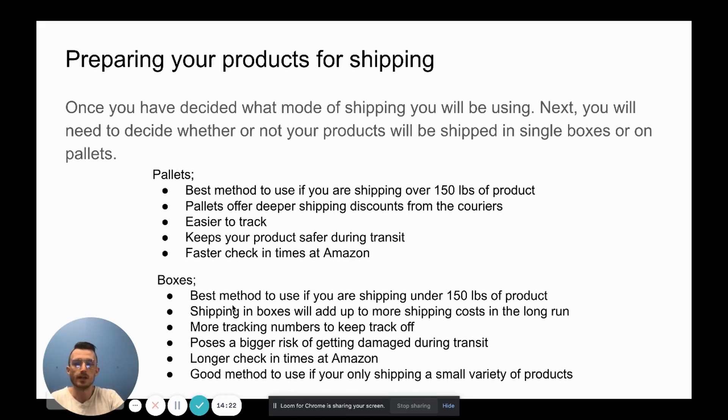Shipping boxes is the best method when you're under 150 pounds of product. Most times you can fit that into about three boxes, since Amazon doesn't allow more than 50 pounds per box. Shipping in boxes will add up to more shipping costs in the long run, there are way more tracking numbers to manage, and boxes pose a bigger risk of damage during transit. There are also longer check-in times at Amazon. Boxes are a good method only if you're shipping a small variety of products.